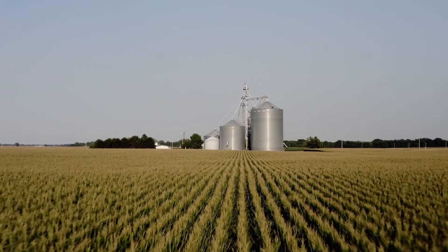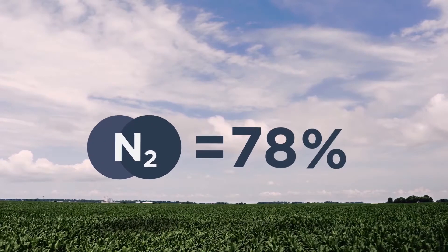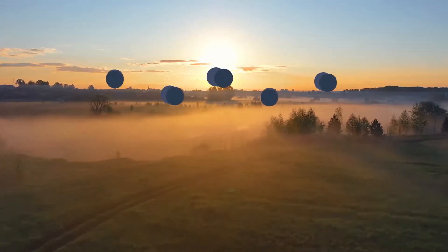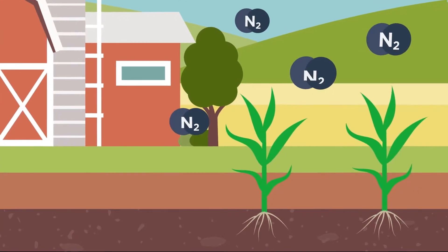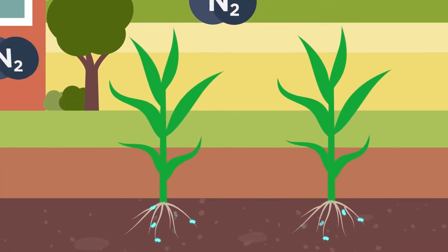Nitrogen is one of the most important nutrients in agriculture. Even though it makes up 78% of our atmosphere, nitrogen must go through several transformations to be used by plants. Nitrogen in the atmosphere is inert and is in the molecular form of dinitrogen, or N2. Plants cannot biologically fix their own nitrogen, so they rely on microbes in the soil to do it for them.